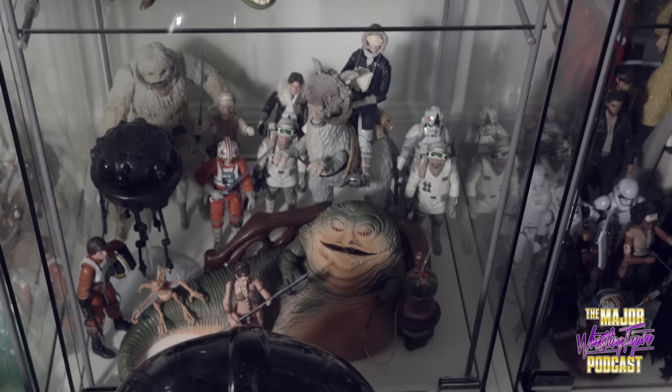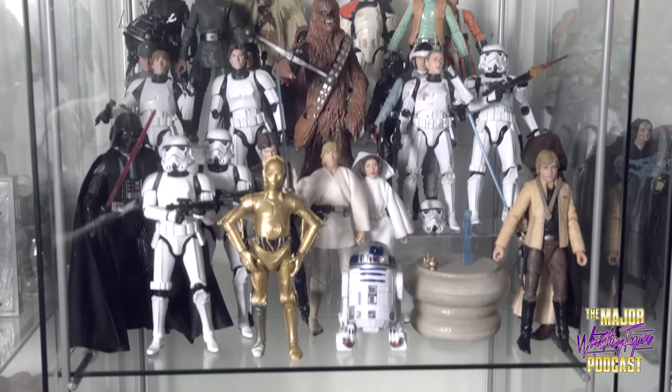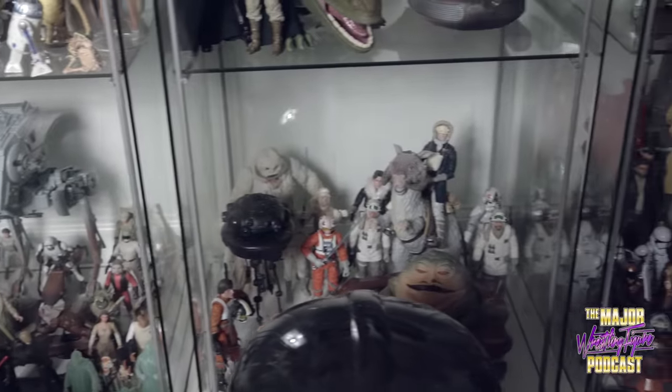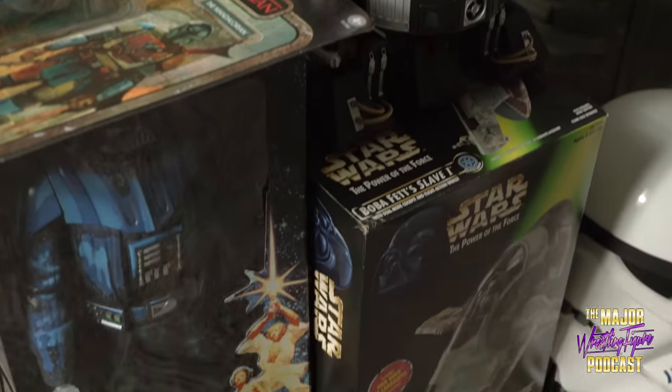But now with Hasbro I have the Black Series — more articulation, the six-inch, so much detail. Every day I'm getting new figures. Where am I going to put this? There is no room. Do I open them up or keep them on card? I don't know — that is the problem. And this is a closet. I had to literally rip the closet doors off because I ran out of room in this toy room. This is supposed to have sliding doors, suits, clothes — but no, I have Star Wars figures, and I love it.